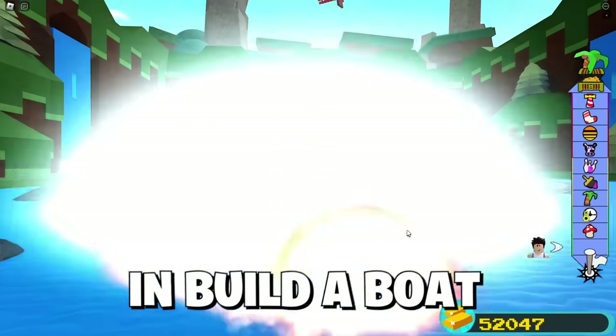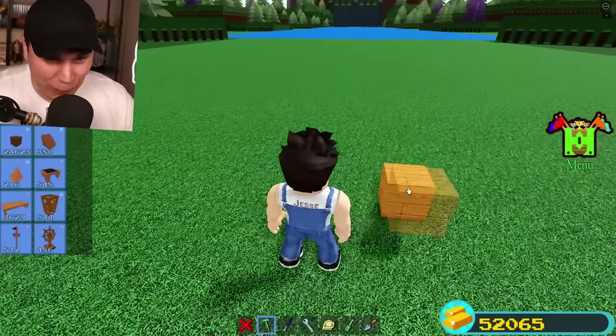What do you think is the scariest thing you could encounter in Build-A-Boat? Well, whatever it is, we're gonna be building it today!